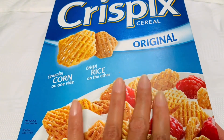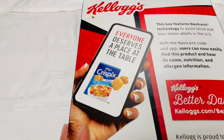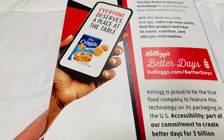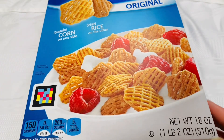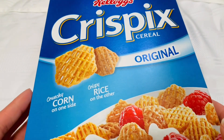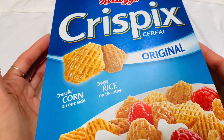One thing I like to do differently is drizzle honey on the Crispix — it's not a very sweet cereal, which is good, so instead of putting sugar I just drizzle a little honey, or sometimes I'll just eat it plain. It's also a good snack, kind of like Chex — but I feel like this is a little bit lighter and crispier than Chex. This is a family size box, 18 ounces — a pound and 2 ounces, or 510 grams. This is really good. Let me know if this is a cereal you also enjoy.